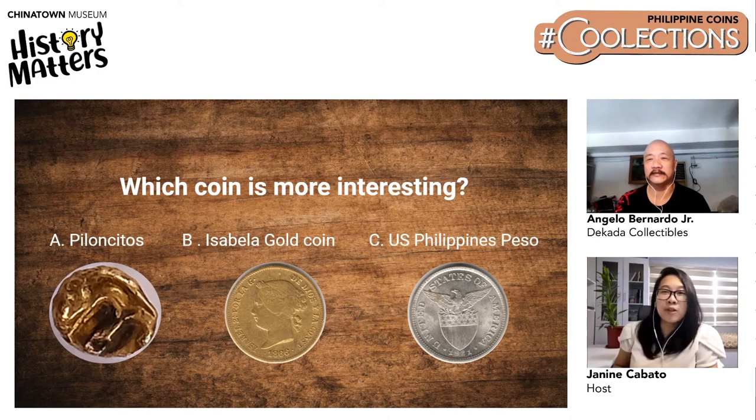Poll results came in: 37% of viewers find Piloncitos interesting, followed by Isabella Gold Coin and US-Philippine Peso at 29% each. Piloncitos won, possibly because it's visibly a gold coin.